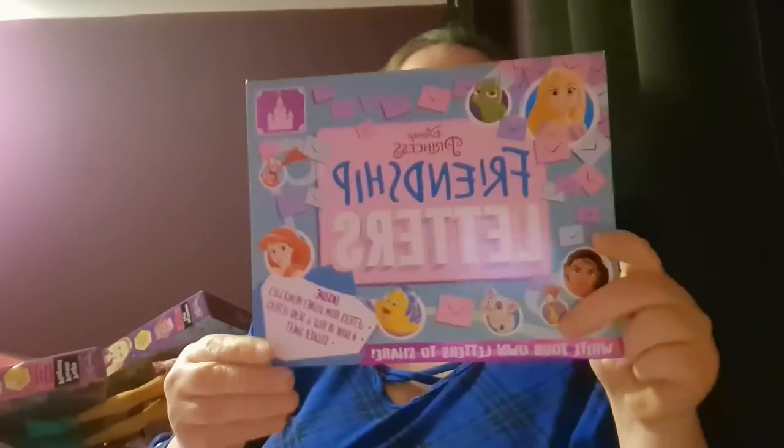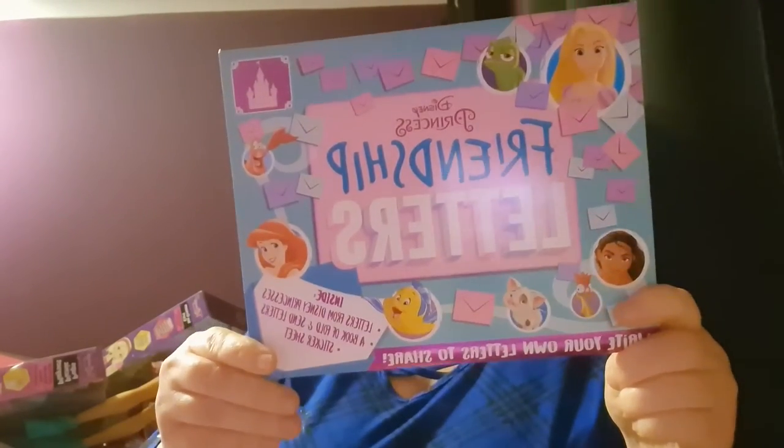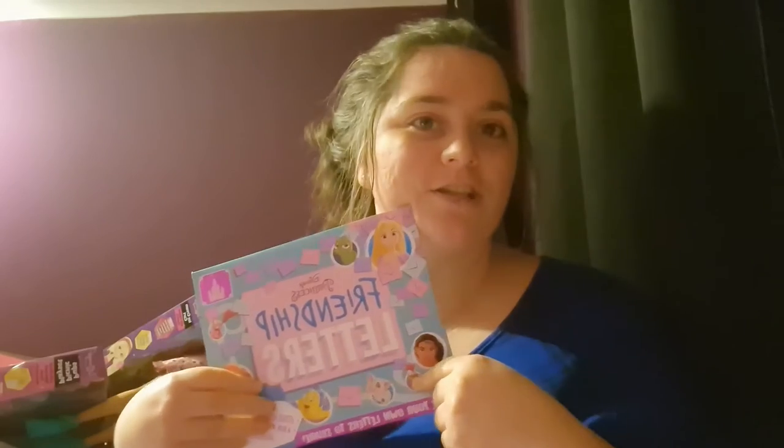This is from Asda — this would have been in the What I Got Her for Christmas haul. It is a friendship letter set. She loves writing notes in notebooks so now she can write letters to her friends.